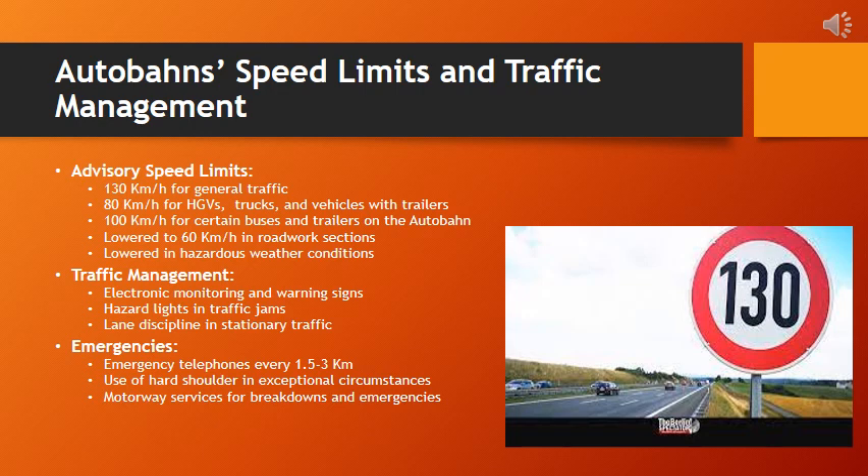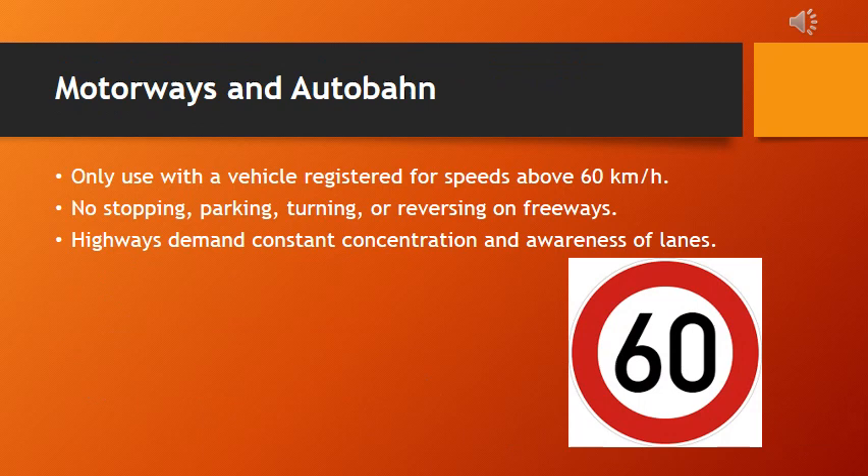The hard shoulder is essentially a reserved lane, usually on the extreme right or left side, separated from the main carriageway by a solid line. Highways demand constant concentration and awareness of lanes. Only vehicles registered for speeds above 60 kilometers per hour are permitted on highways. Prohibitions — including no stopping, parking, turning, or reversing — contribute to the smooth flow of traffic. The emphasis on constant concentration and lane awareness underscores the heightened responsibility required when navigating on highways.